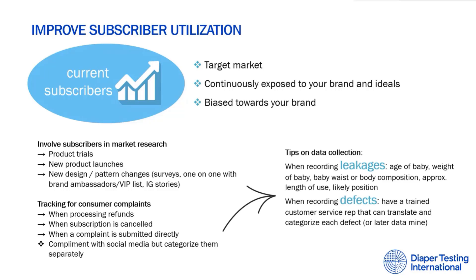When collecting data on complaints, it's very important to have a customer service team well trained to translate the language from the consumer. If you can sort the complaints on the spot, you can later run easier analysis. Train them to recognize, for example, that if someone mentions little particles exploding, that's SAP leakage — categorize it correctly on the spot to save time later. When recording leakages, ask for the correct information: the age of the baby, the weight, the waist or body composition, how long they were using the diaper, and the position of the baby — so you can truly use customer complaints to improve your product.